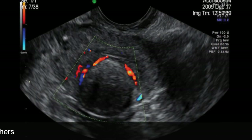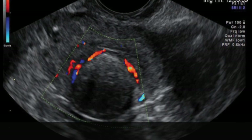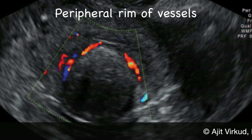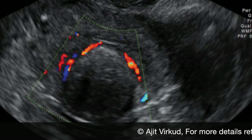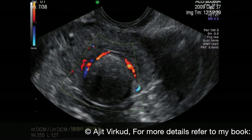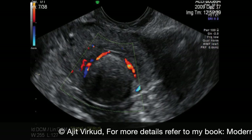Uterine fibroids show characteristic vascular patterns on color flow Doppler ultrasound. There is a peripheral rim of vessels from which a few vessels penetrate into the center of the fibroid. Color Doppler is very important in differentiating a single intramural fibroid from an adenomyoma.